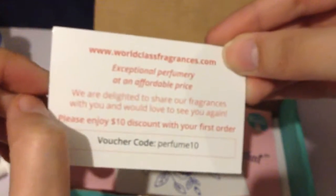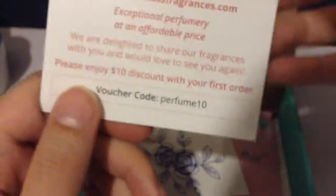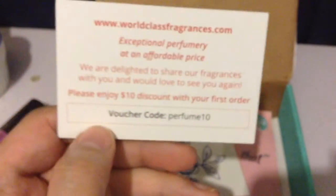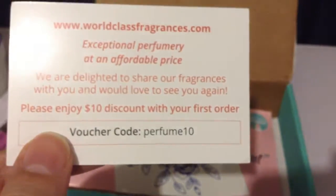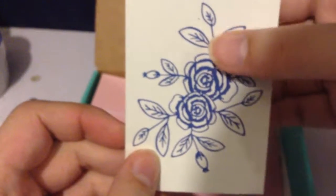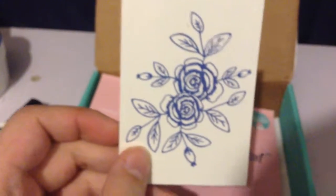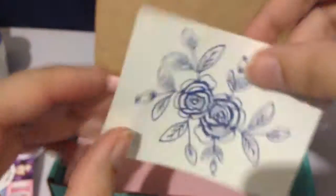This is a coupon code for worldclassfragrances.com, which is where that fragrance is from — it's a $10 discount. The fragrance was $20 for the full size, so that's cute. Next we have a bonus product — a tattoo, which is $2.